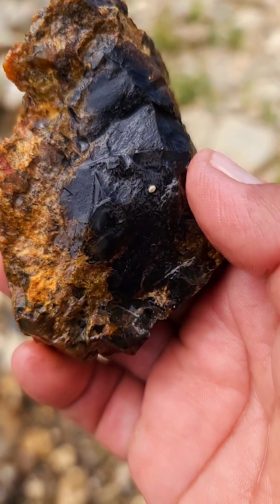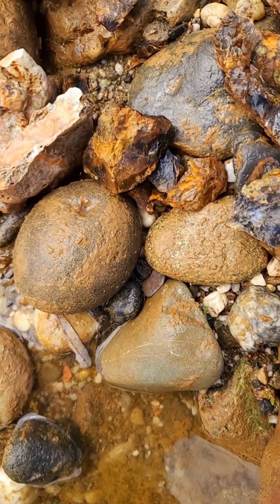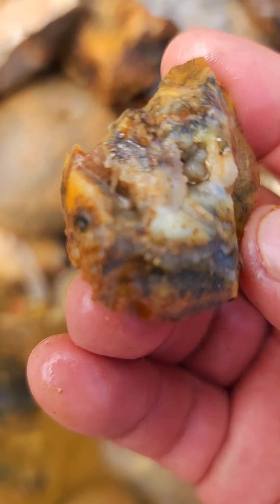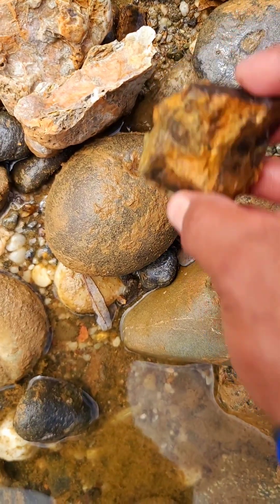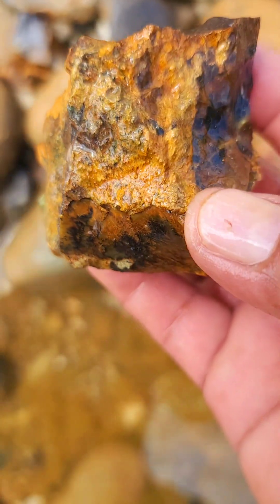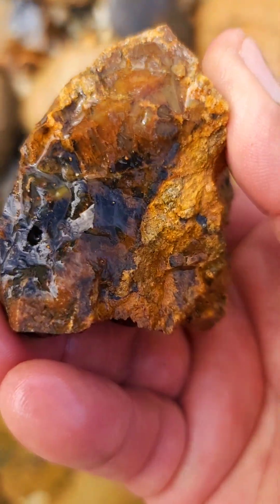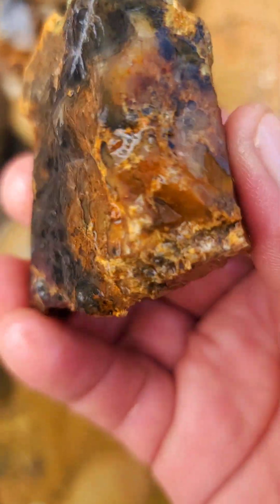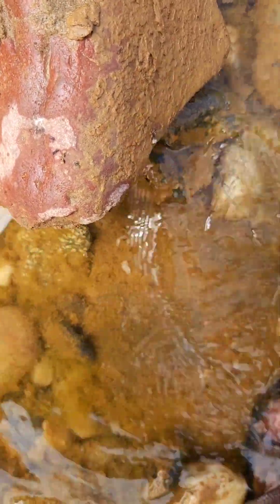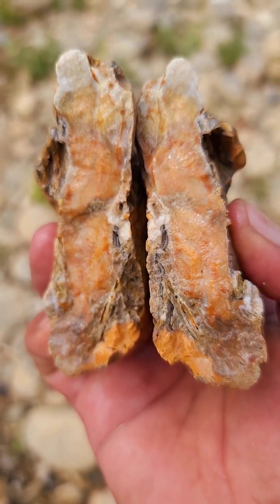Parece Onyx, totalmente. Miren — mini geodas por todos lados. Otra pequeñita. Miren — esta es la ágata que les digo que encontré.